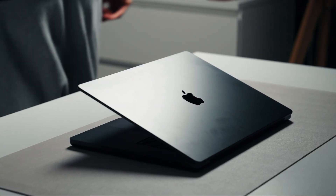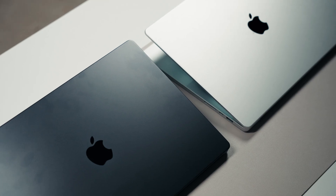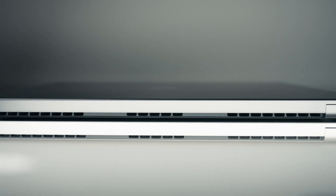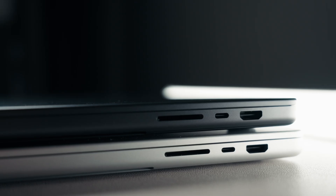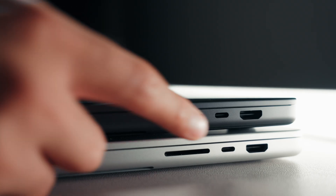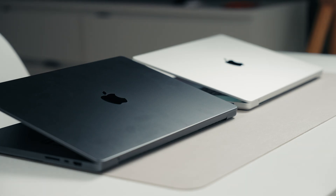Let's talk about the design and build first, because that's the first thing we notice. At first glance, the M4 MacBook Pro and M3 MacBook Pro almost look identical. The overall design is classic Apple — that same solid aluminum unibody, clean edges, and a premium finish that just feels super high-end. Even though it's the same design we've seen for a while, it still looks modern and professional.